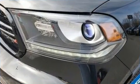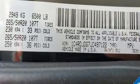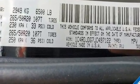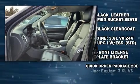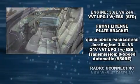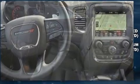Dodge ensures the safety and security of its passengers with equipment such as traction control, anti-whiplash front head restraint, an emergency communication system, and four-wheel disc brakes with ABS. When road conditions become unpredictable, rely on all-wheel drive to maintain outstanding control.